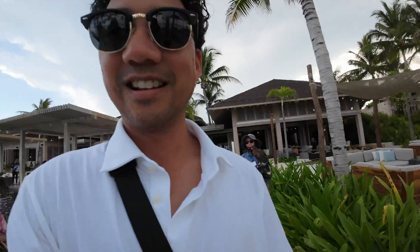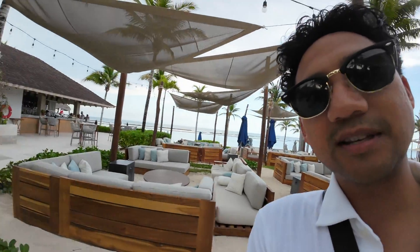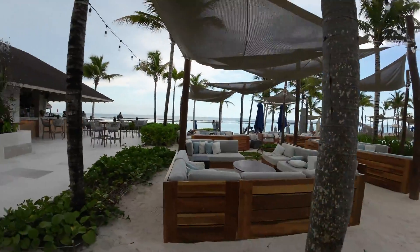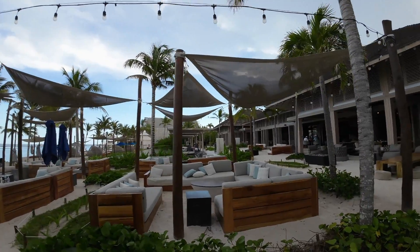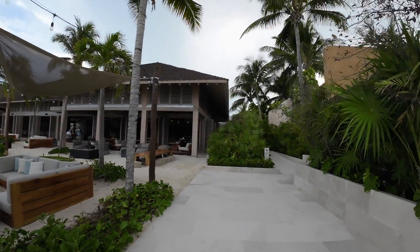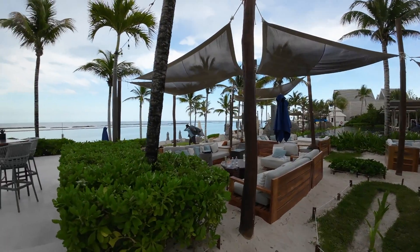That hawk looks so scary up close. This is the pool at Sands. We wanted to go into the pool but it looked too family-oriented — too many kids. But there are seats out here where you can sit in the sands. There's a bar right there, and you can see the ocean. Check out this view of the restaurant, the pool, and some cool outdoor seating.